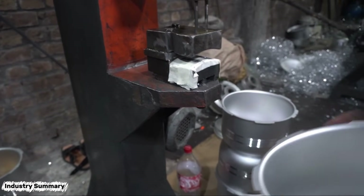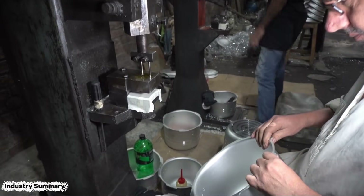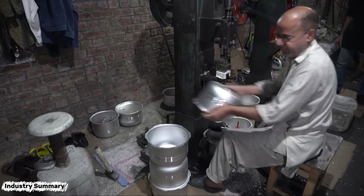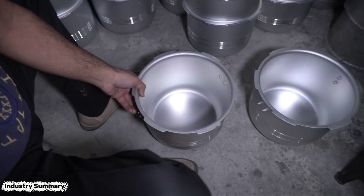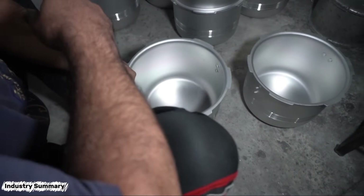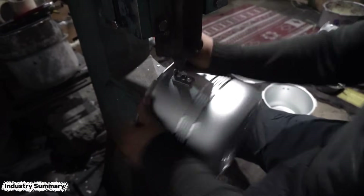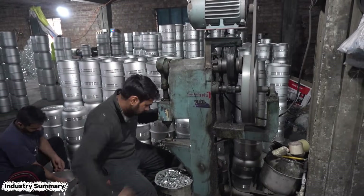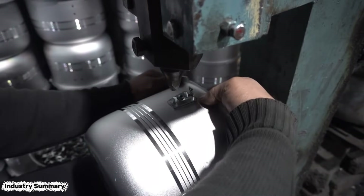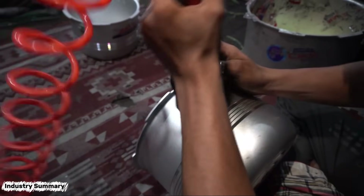After creating patterns and designs on the cookware, two holes are made in the body to attach the handle. The handle base is attached to the cookware using two rivets and a press, and the plastic handle is secured onto the base with screws and nuts. Meanwhile, the manufacturer's brand label is applied to the cookware.